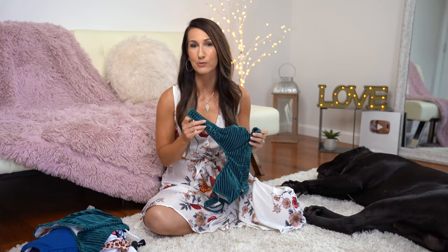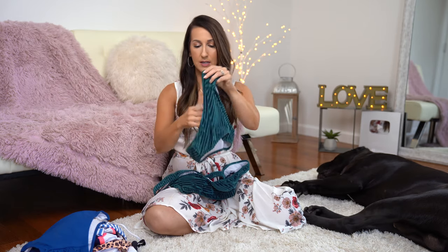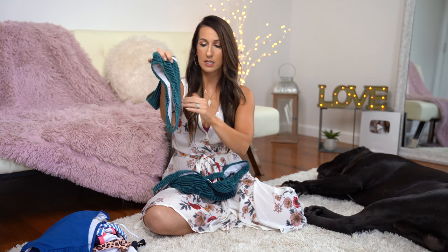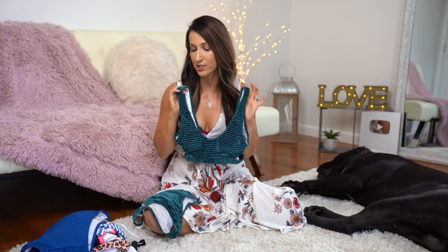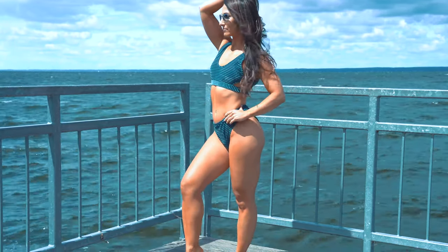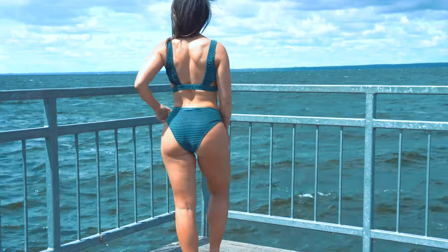Jumping right into bathing suit number one — I was feeling a little daring, looking at what's on trend, and oddly enough velvet is trending not only in clothing but also in swimwear. So I picked up this teal-colored velvet/velour bikini two-piece. I really like the color — it's turquoise with almost a ribbed textured material, very simple but with that soft velvet feel.